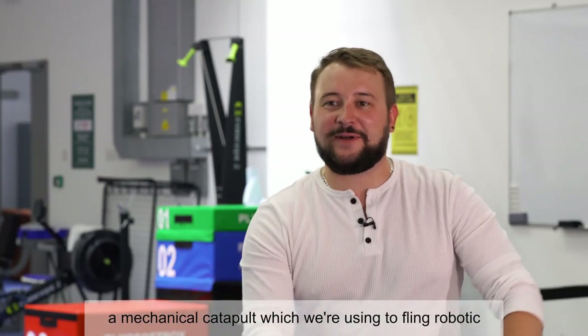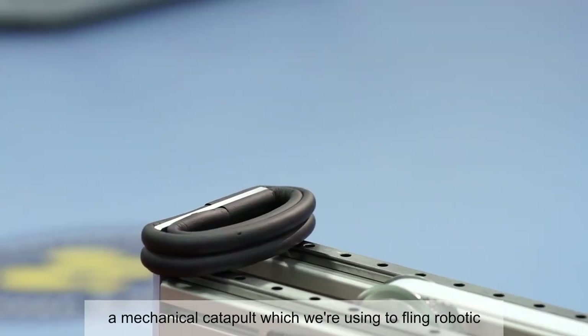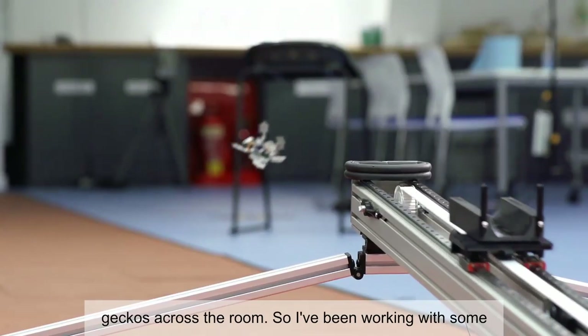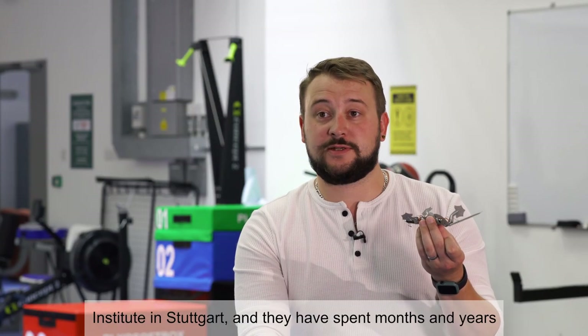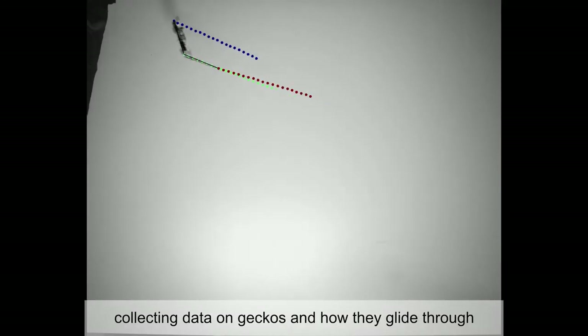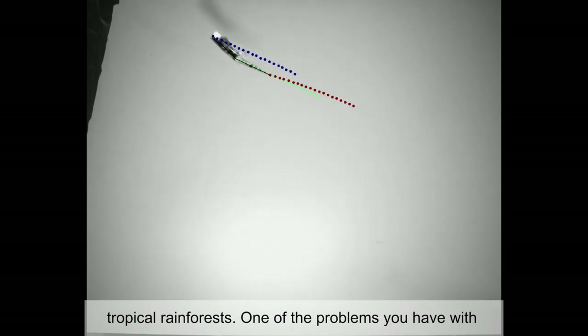Behind me you have a mechanical catapult which we're using to fling robotic geckos across the room. I've been working with some biologists from UC Berkeley in California and the Max Planck Institute in Stuttgart, and they have spent months and years collecting data on geckos and how they glide through tropical rainforests.